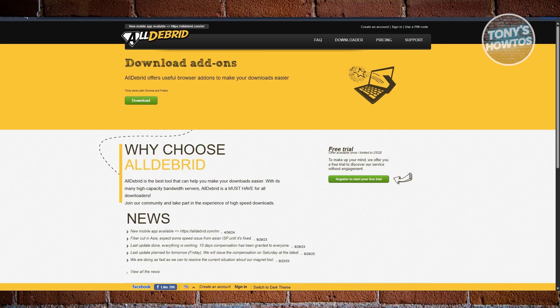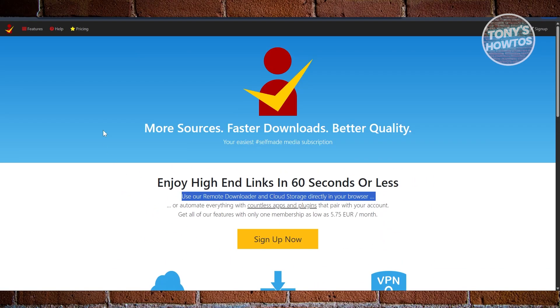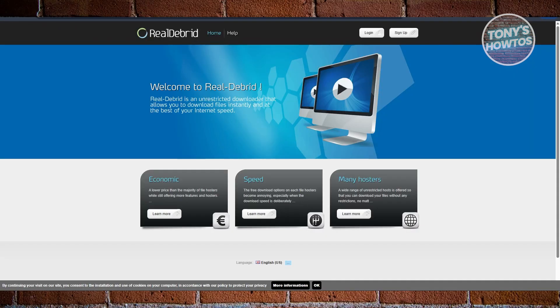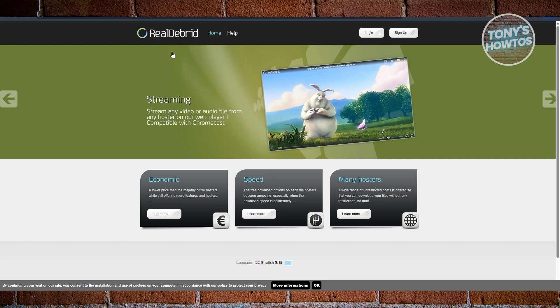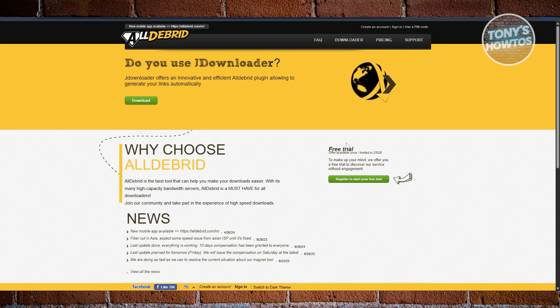If you want advanced tools, privacy features, and cloud storage, then go with Premiumize. If you want a solid balance of speed, reliability, and Kodi support, Real-Debrid is the safe middle ground. And if you want the cheapest option that still delivers fast links, All-Debrid is the budget winner — plus, you can try it for free.